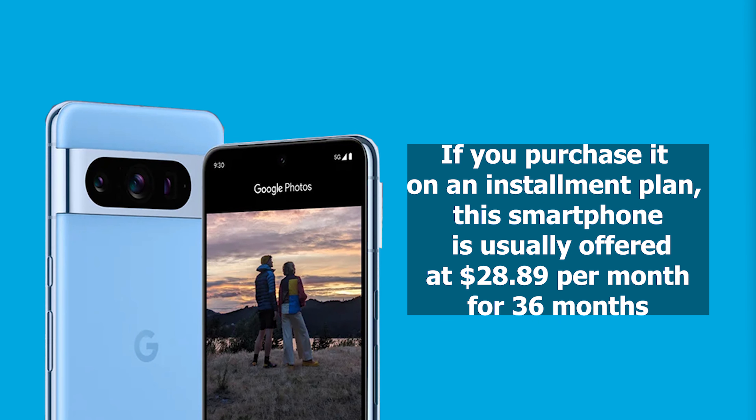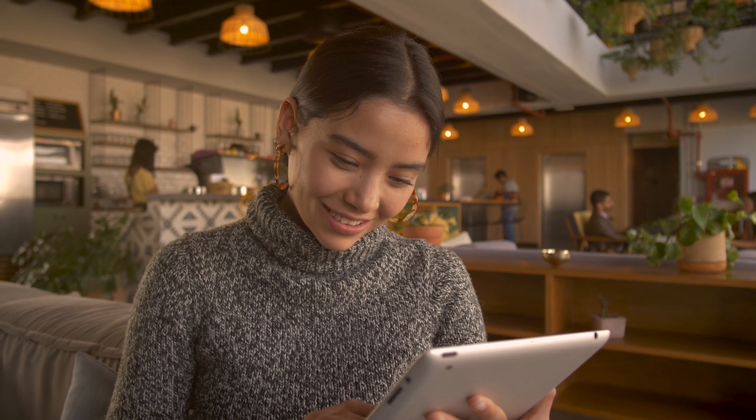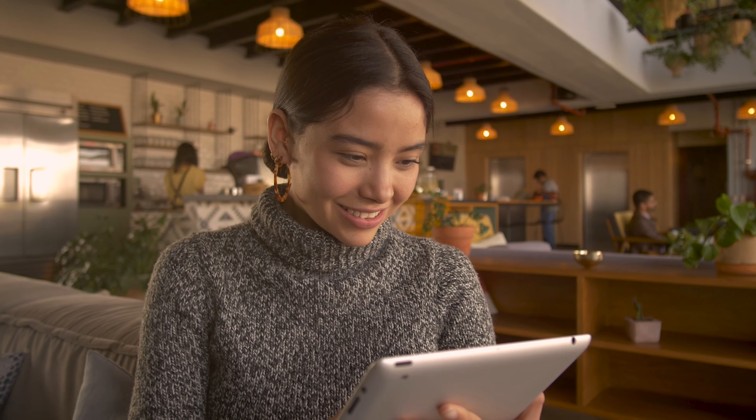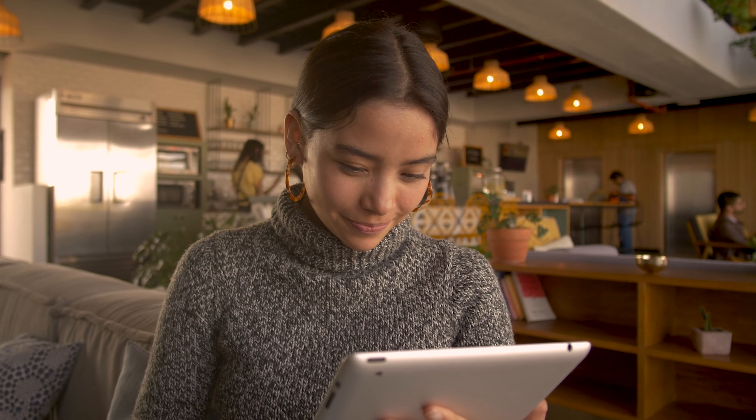If you purchase on an installment plan, this smartphone is usually priced at $28.89 per month for 36 months. However, with the new AT&T offer, you can own the Pixel 8 Pro for $0 per month. Here's how you can snag this incredible deal.